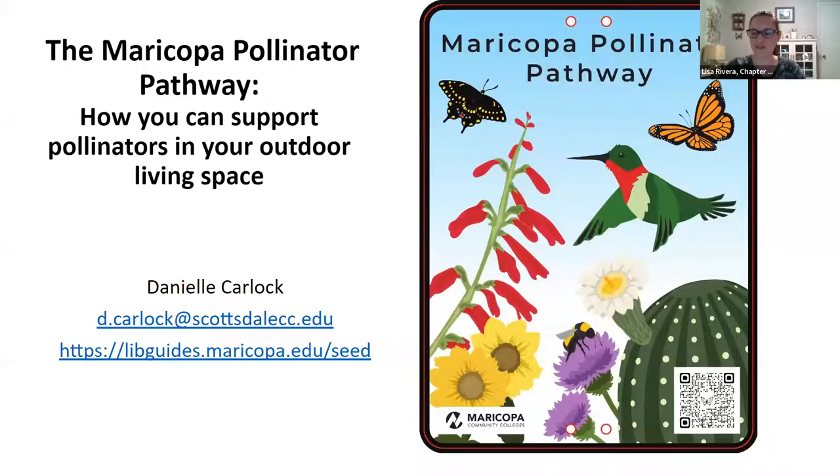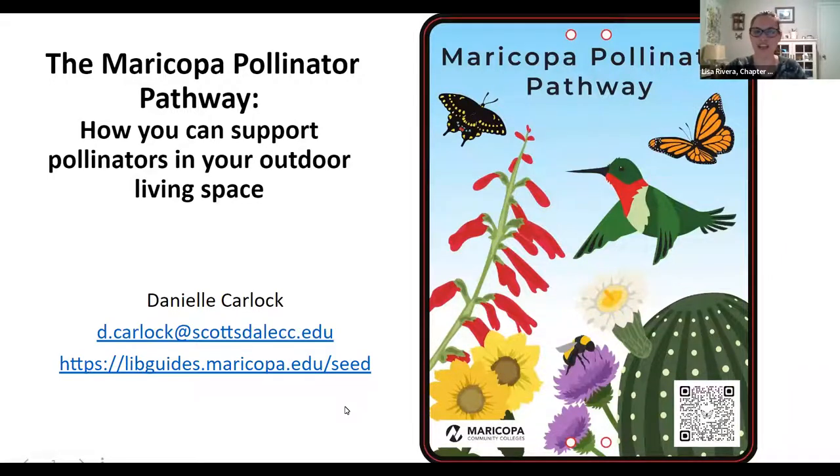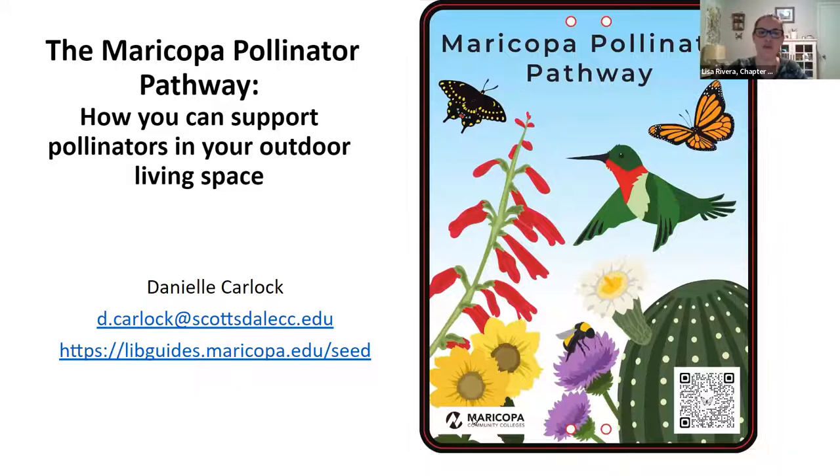Thank you for joining us for today's feature presentation, The Maricopa Pollinator Pathway: How You Can Support Pollinators in Your Outdoor Living Space, presented by Danielle Karlak.